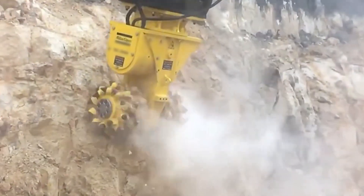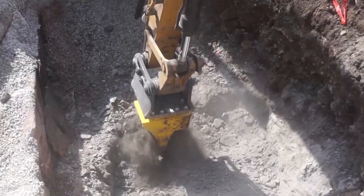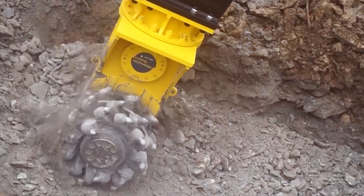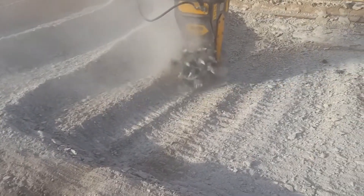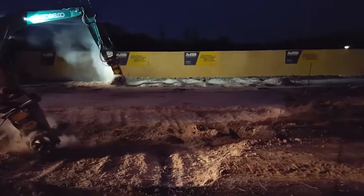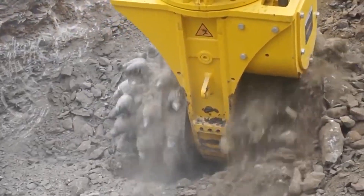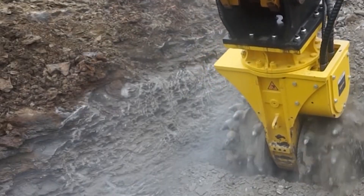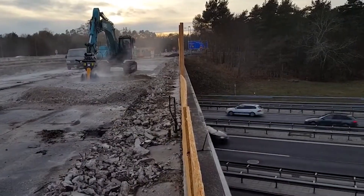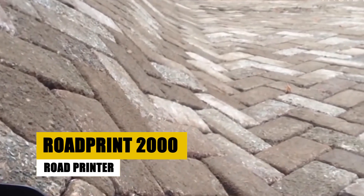At number 17 we have the Epiroc CR2800, a high-precision cutting machine used for cutting through hard materials such as asphalt, concrete, and reinforced concrete. It is equipped with a rotating wheel studded with diamond cutters. The CR2800 can cut precisely through these materials with minimal vibration, making it ideal for applications where a smooth, clean surface is required. It is also versatile, with interchangeable cutter heads for a variety of applications.